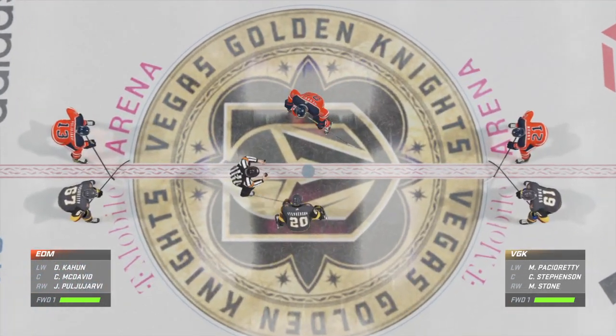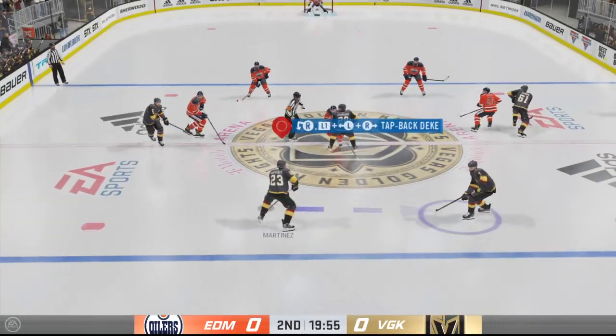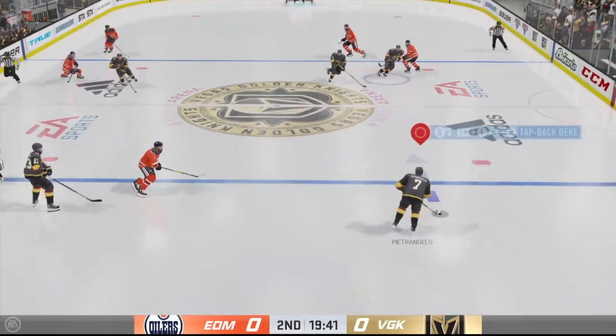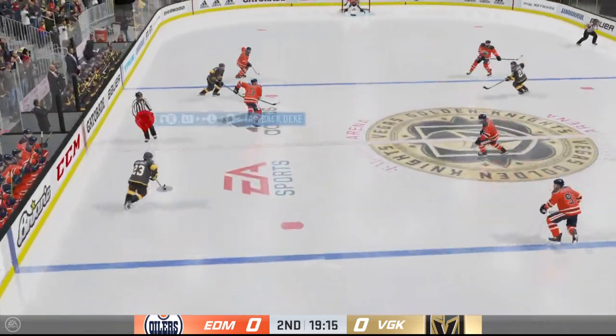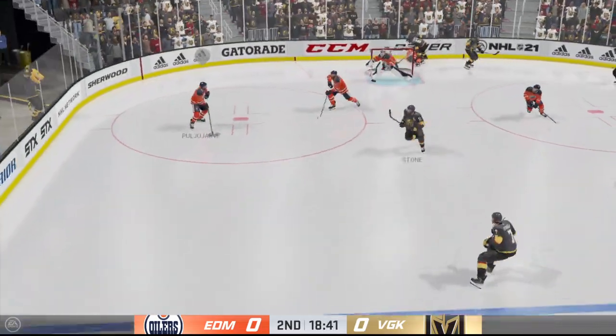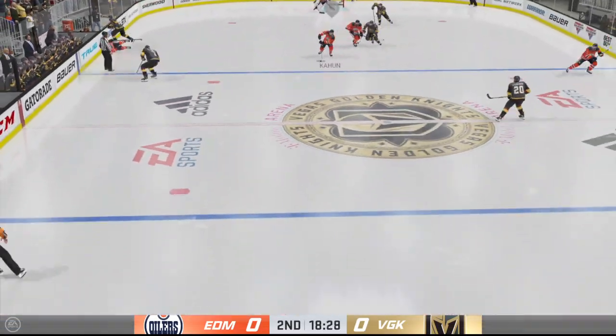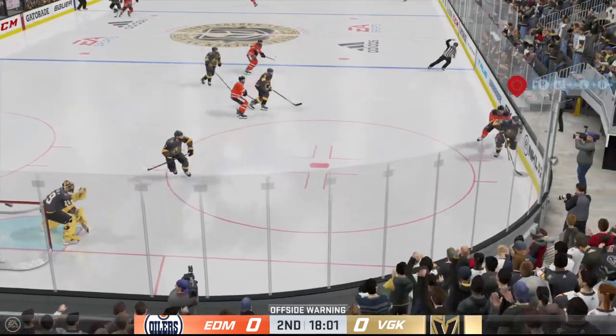Official has made his way back to center ice and we are ready to go for period number two. Both teams still feeling each other out after a scoreless first period — let's see if that changes. Well, this one underway. Give us an update on what your assessment is to this point. The Golden Knights coaches would have told their players: play the same way, we had the puck a lot. The game's scoreless but we're doing everything right.